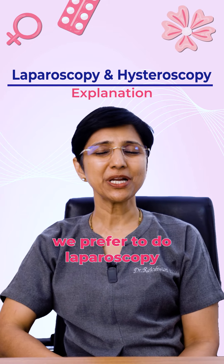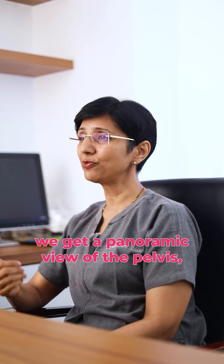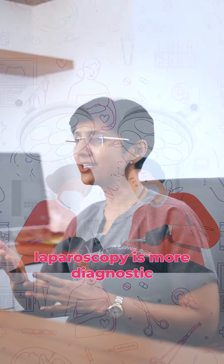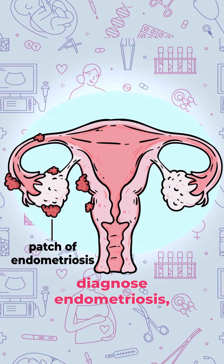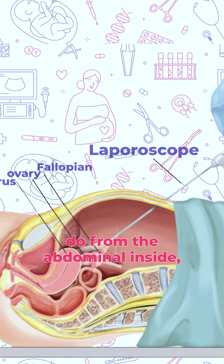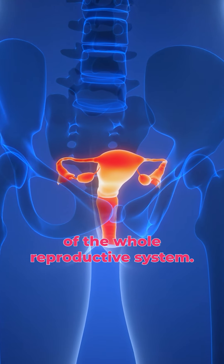In infertility, we prefer to do laparoscopy and hysteroscopy in one sitting. When we do a laparoscopy, we get a panoramic view of the pelvis where we can see the size and shape of the uterus. Usually this laparoscopy is both diagnostic and therapeutic, and we can also diagnose endometriosis, which is mostly missed on ultrasound. Laparoscopy is done from the abdominal side so that we can see the inside of the abdomen, giving us a panoramic view of the whole reproductive system.